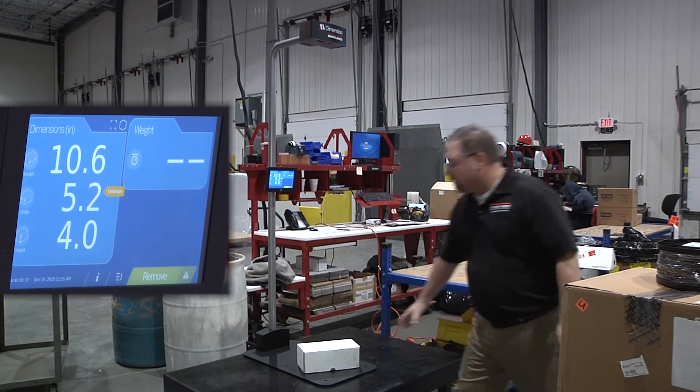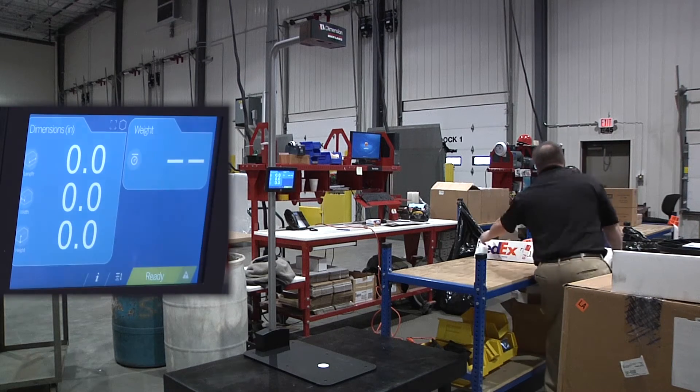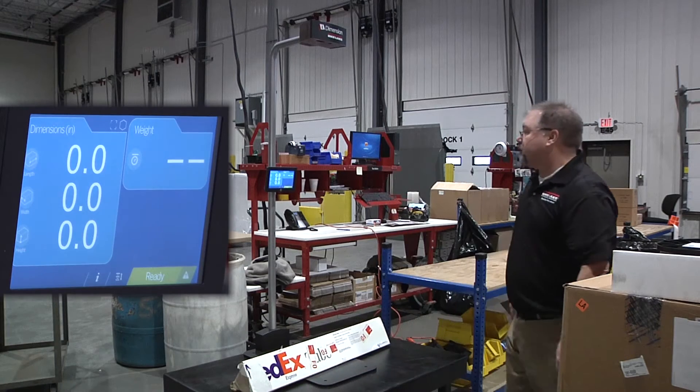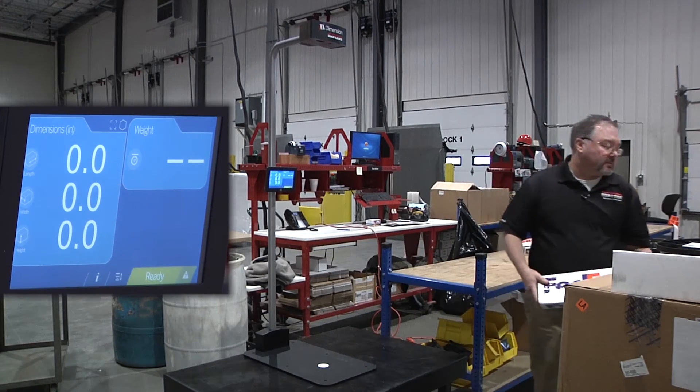Parcels are dimensioned more accurately and faster than manual measurements, eliminating the risk of human error. iDimension's multiple patented innovative sensing technology and 3D imaging work together to optimize time and throughput.